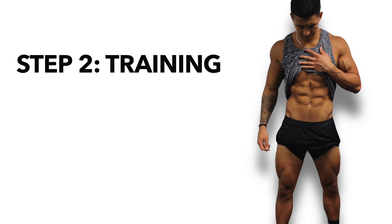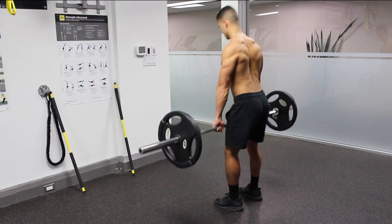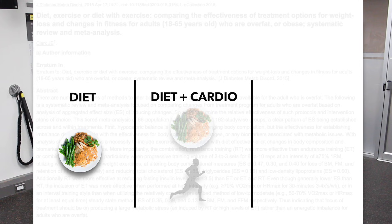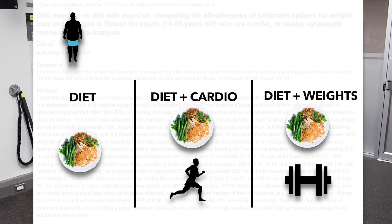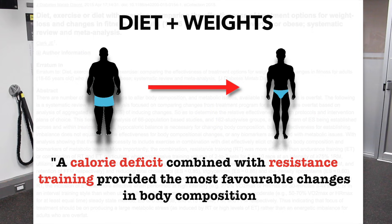Step two involves setting up your resistance training program, which is recommended because when combined with a calorie deficit, it's going to enable you to maintain your muscle mass as you lose fat and help better shape and define your midsection as you lean down. This 2015 systematic review and meta-analysis looked at the effectiveness of a calorie deficit alone, a calorie deficit plus cardio, and a calorie deficit plus resistance training on body composition in overweight individuals. Their analysis found that a calorie deficit combined with resistance training provided the most favorable changes in terms of fat loss and muscle gain.